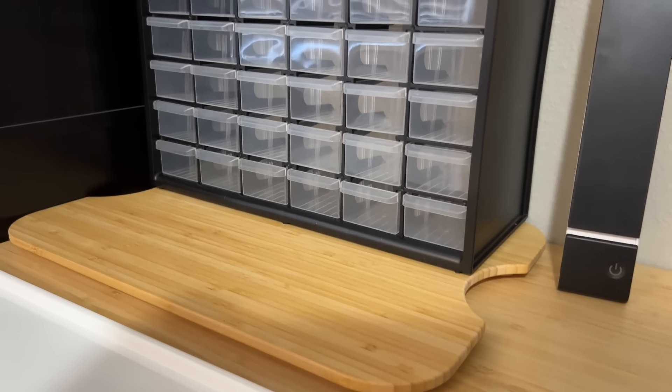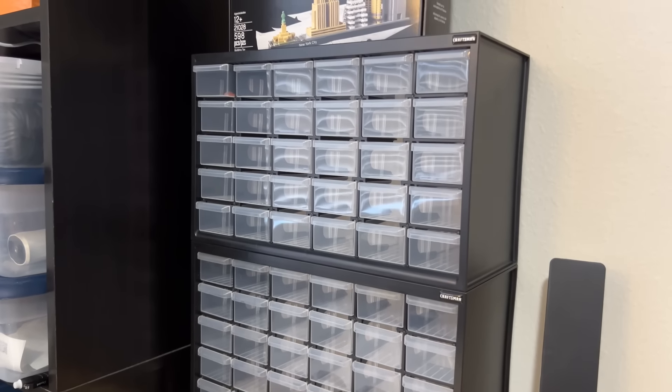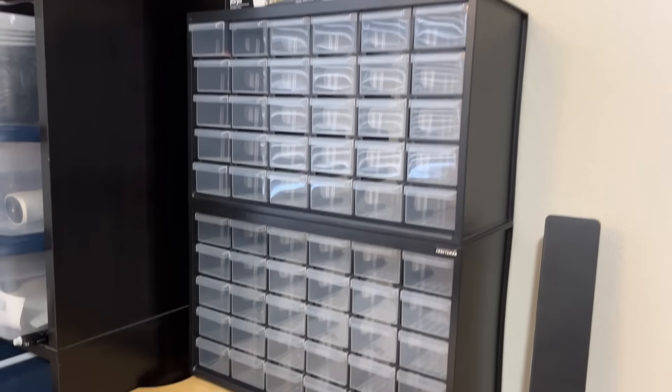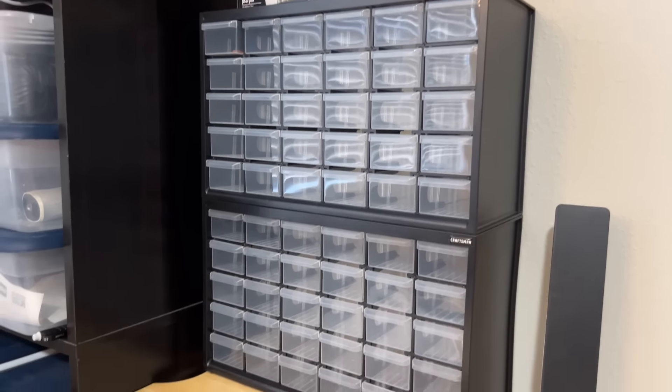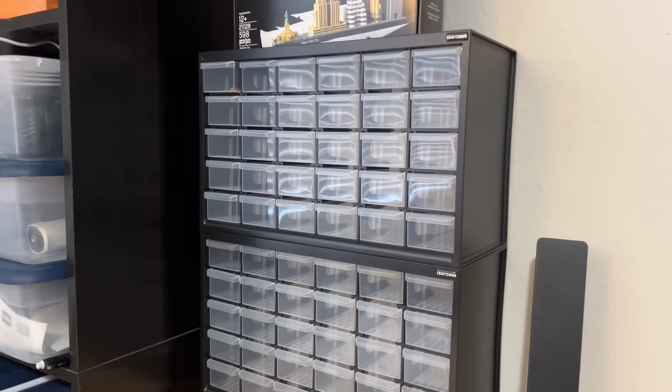While we're here at the build table, another Prime Day pickup for the Lego room were these Craftsman small-part 30-drawer organizers. I thought they were going to be a little wider, but I do like them — they're modular and stackable, and they were only $17 each. So that was a good pickup.